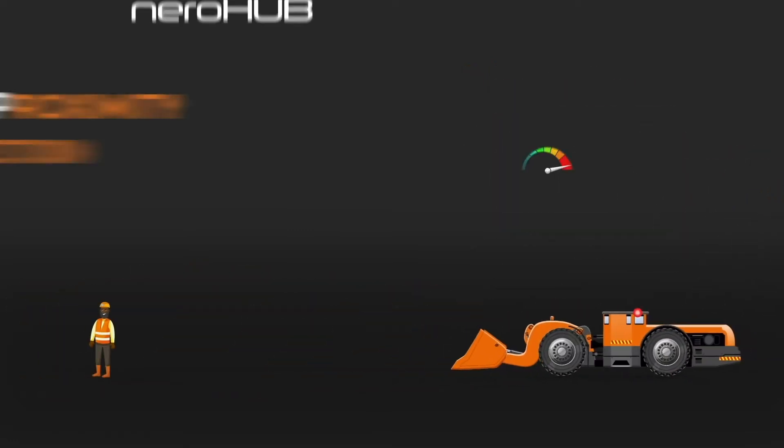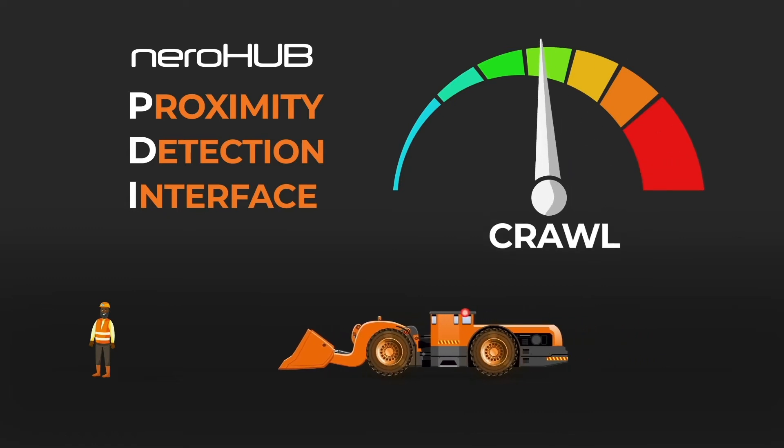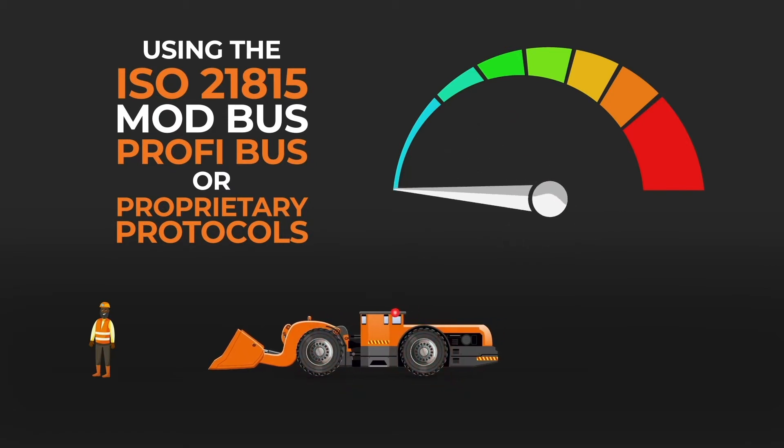When the Nirohub proximity detection interface is activated, it intervenes with the machine's speed control during certain events by using the ISO 21815, Modbus, Profibus, or proprietary protocols.